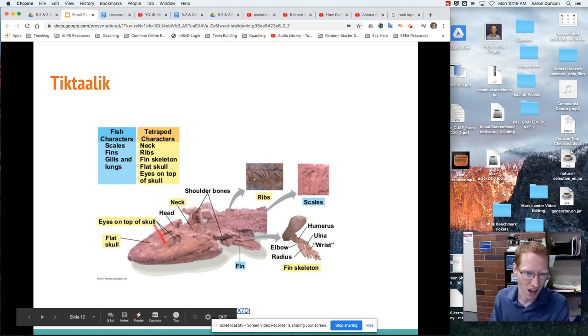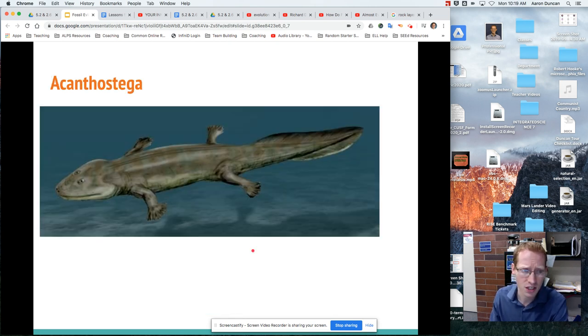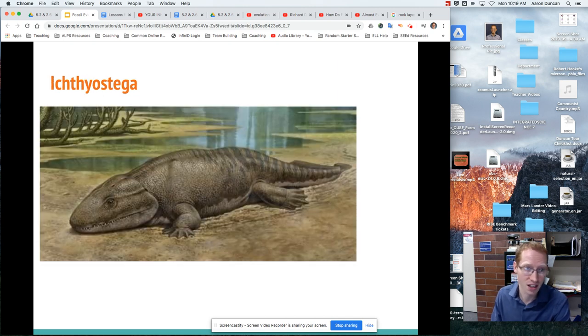Tiktaalik has eyes on the top of its head, a flat skull — not a normal fish feature — wrists and elbows, and ribs, all not normal for a fish. Then you have Acanthostega, which looks very much like a swimming four-legged walking creature, and Ichthyostega, which looks like it could go into the water but also easily walks on land.